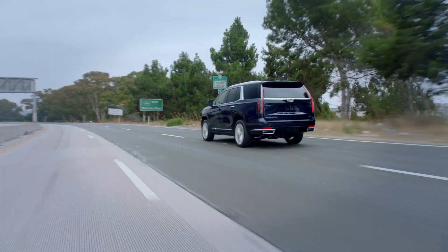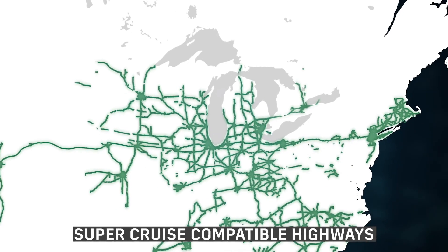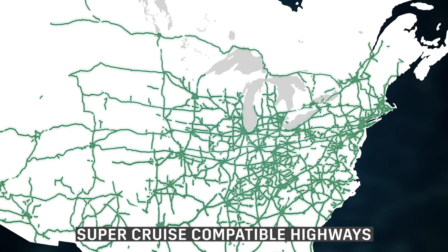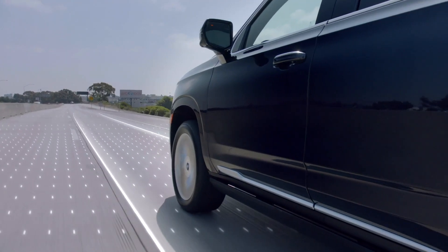These enhancements help make SuperCruise even more intuitive. The LiDAR mapping technology enables SuperCruise to be used on more than 200,000 miles of compatible highways, and there's more to come.